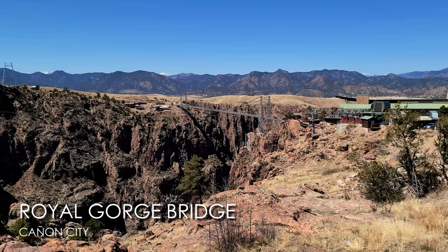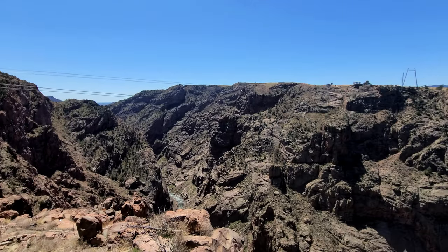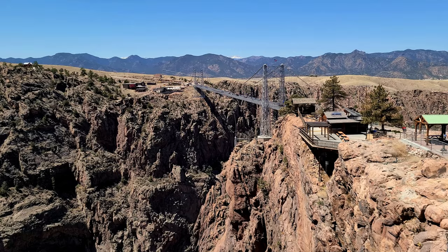Now we are at our next stop — the Royal Gorge Bridge. Total bummer though: the gondolas were struck by lightning last week and they're waiting on parts in order to get it moving again because they have to inspect everything. Part of the mission was to do the gondola but they're not working, and you still pay full price even to do the other stuff. But this is the highest bridge in the USA, so you've gotta do it!